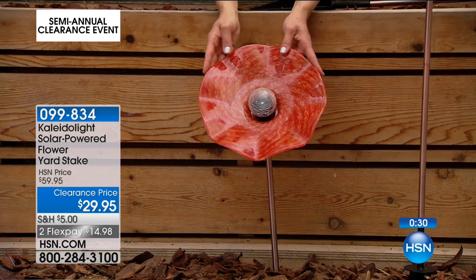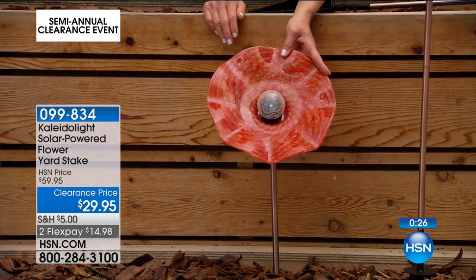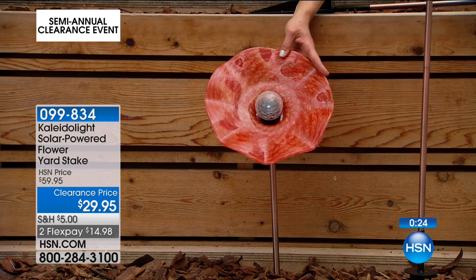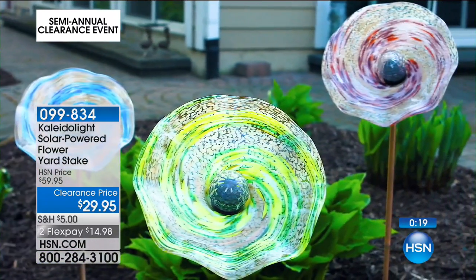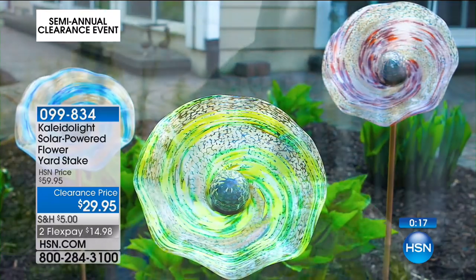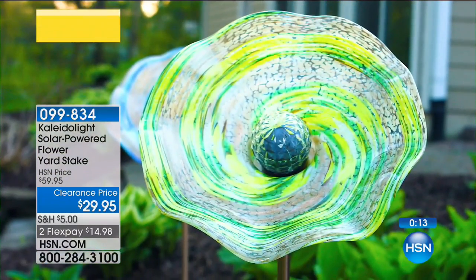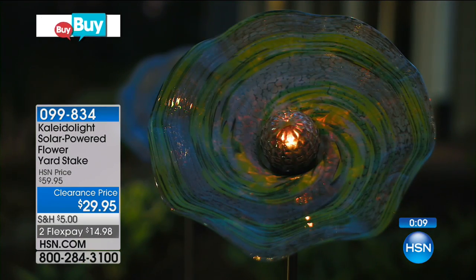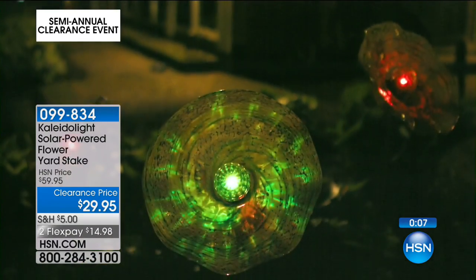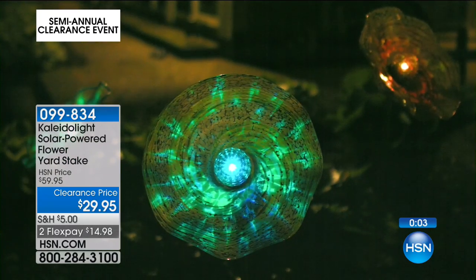These are artisan quality — if you were to go to one of those great boutiques, this would easily cost even more than our original price. It's a customer pick on top of it. Read the reviews — see what people have to say. They love them. Glass, nothing plastic about this — beautifully made.